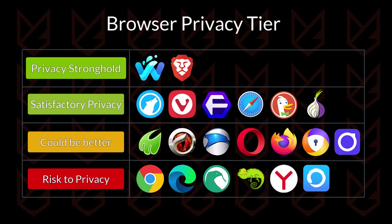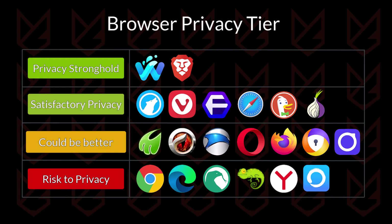These were the 21 browsers and their actual privacy protection status. Now that you know the reality, it's time to switch to a browser that respects your privacy. If you liked the video, hit that like button, subscribe to the channel if you haven't, and don't forget to share it with your friends.